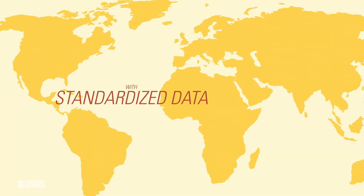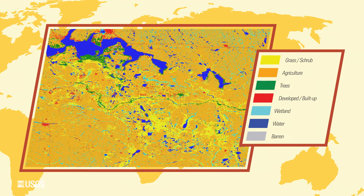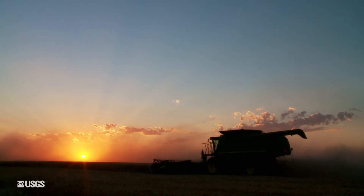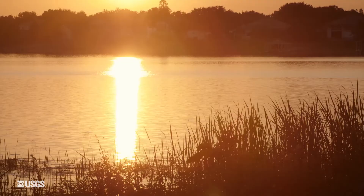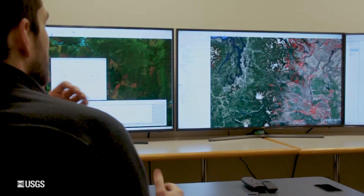With standardized data, LC-MAP's next task is to process and determine land types. With advanced algorithms, LC-MAP's team of scientists and software engineers classify the land into categories that can be tracked through time. LC-MAP can watch fields change, cities grow, and lakes dry and expand. Areas that change quickly are flagged so that scientists can take a closer look and figure out what's happening.